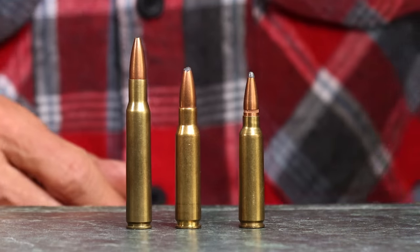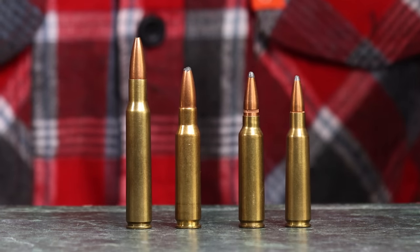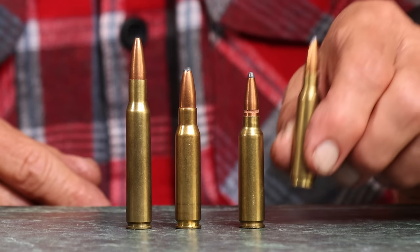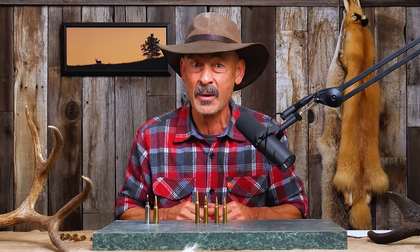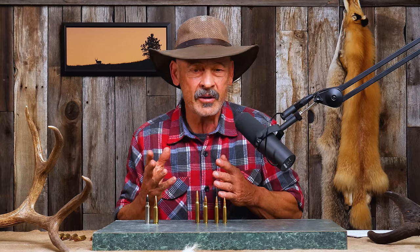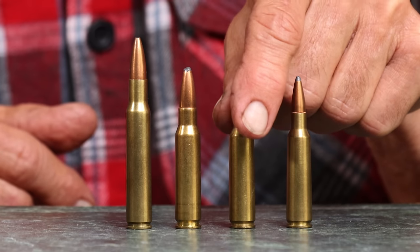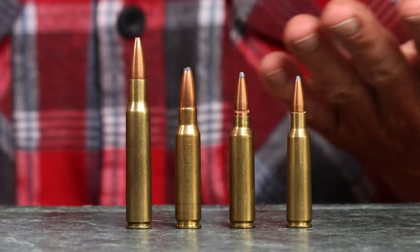Both of these played a role, and not only that, but the .250 Savage played a role too. Charles Newton took the .30-06, modified it, and made the .250 Savage — the .250-3000 — the first cartridge to push a bullet faster than 3,000 feet per second, around 1911. In 1925, Savage took that case, modified it, fattened it up a little bit, made it a .30 caliber. There's your .300 Savage, an improvement over the .30-30.